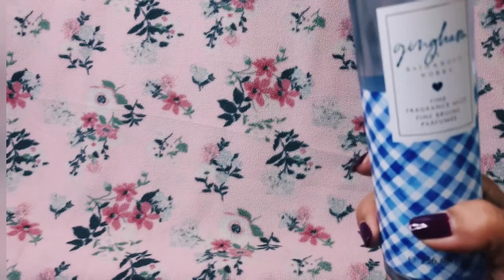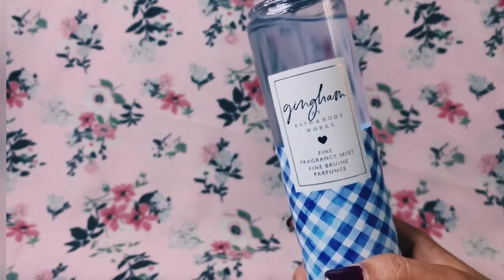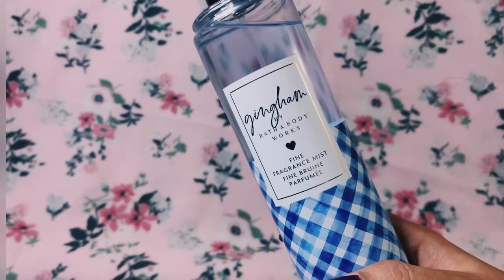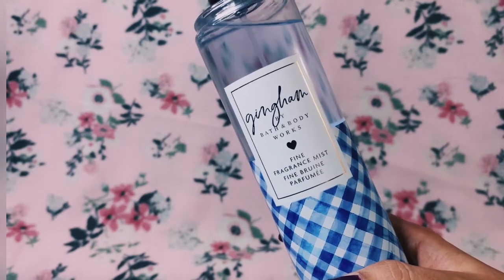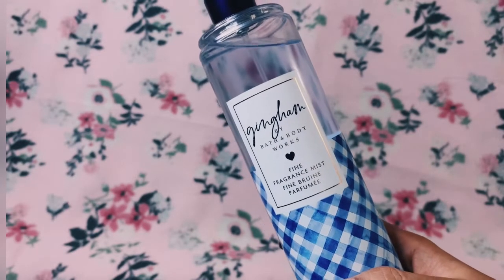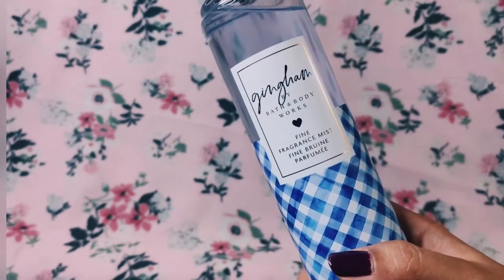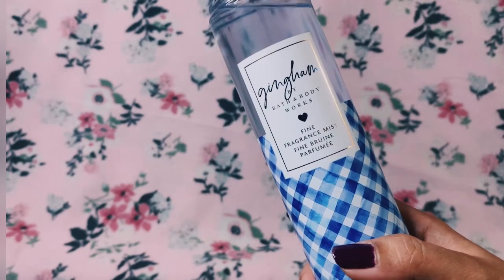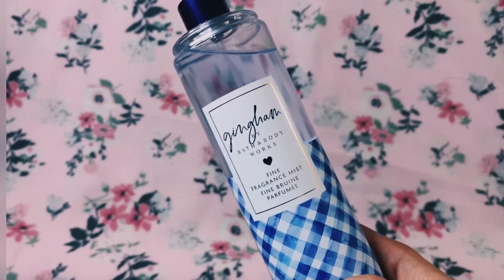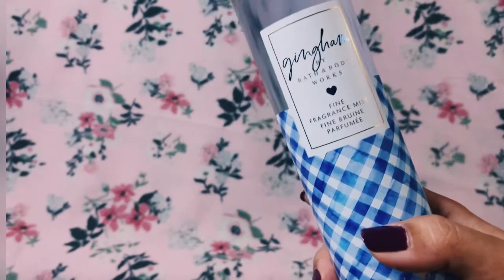On first spritz you get a fresh, very light, sweet clementine. Then the dry down becomes sweeter and you get the floral notes, and then it's just a nice blend of the citrus and the florals.